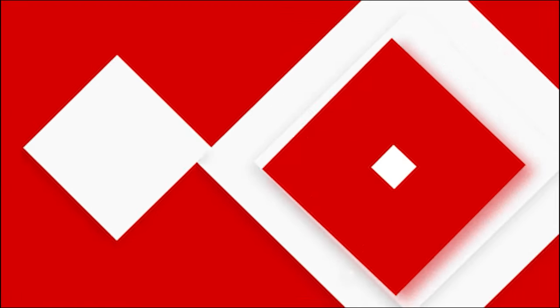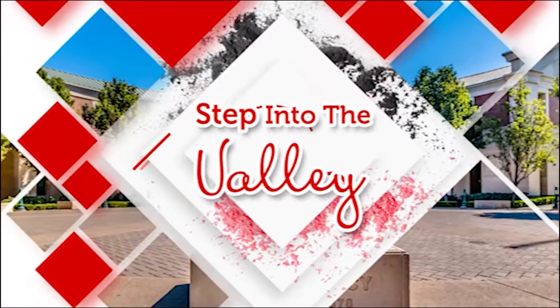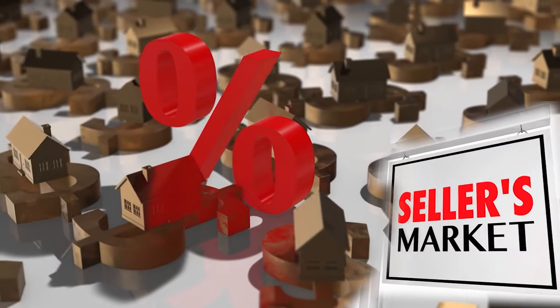Are you shopping for a home in a seller's market and wondering how do I compete? Welcome to Step Into the Valley with Katrina Duke at the Three-Step Realty Group. In today's episode we're talking to home buyers who are competing in a seller's market and wanting to know how do I compete.